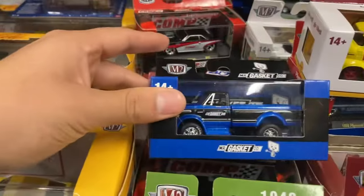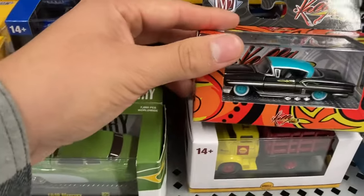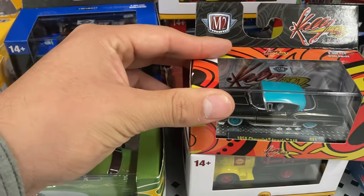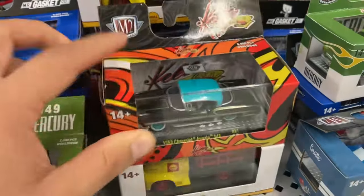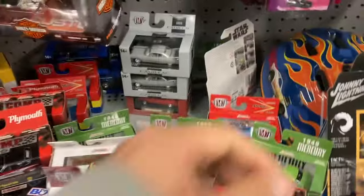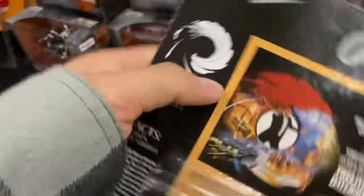Let's check out the Mr. Gasket. Mercury. Yes. That Impala — 1958 Impala. Corvette. Lemon. Double seven.